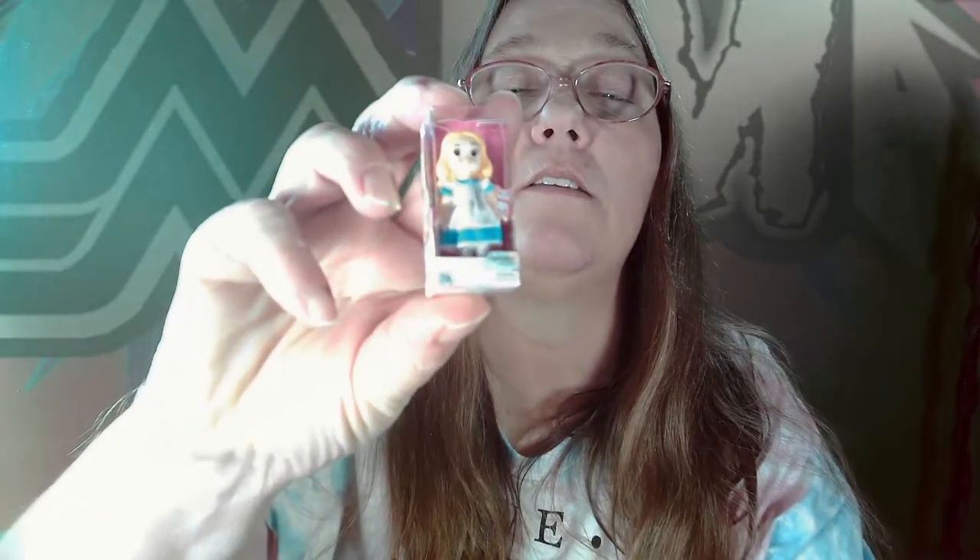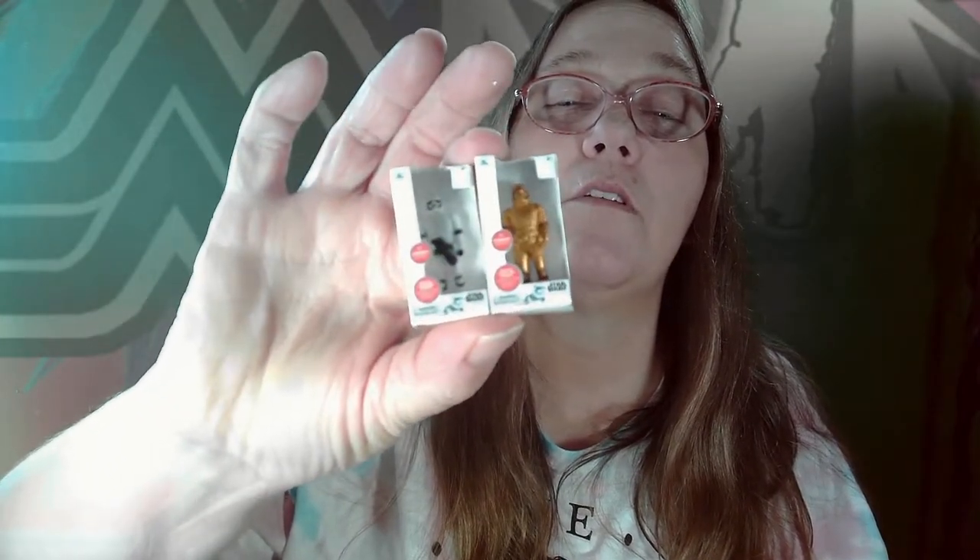And last but not least, I got Captain America. That's really cool. So I got Captain America, Alice in Wonderland, Rapunzel, and the regular and golden stormtrooper. That's pretty awesome. I don't know if there's a rarity listed on here. I guess the rares are the gold ones. So all of them are common unless you get a gold one. I got the gold stormtrooper, so that was considered a rare.